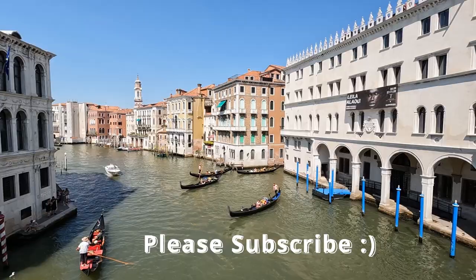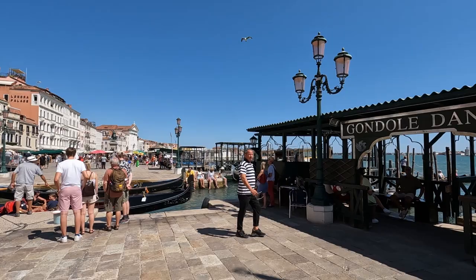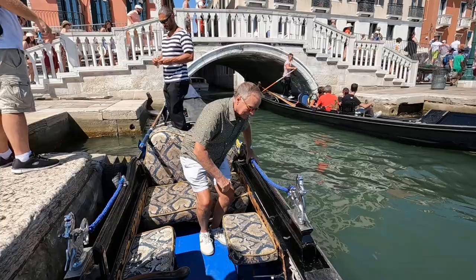To begin, we walked over to Riva degli Schiavone. It's one of the main waterfront walkways in Venice, and it's where you can find Gondoli Stasio Daniele, which is our starting point for our gondola tour. After a quick check-in, they helped us safely get down into the boat, and then we made ourselves comfortable in their nicely upholstered seats.